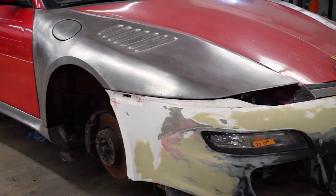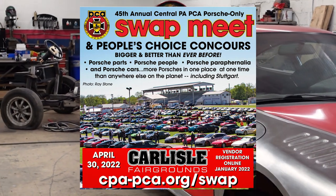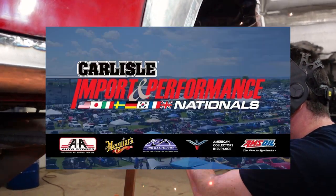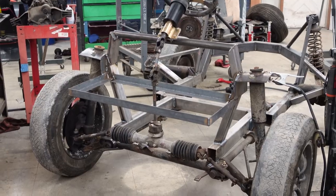The Porsche 996 Slant Nose will be debuting at the PCE Annual Swap Meet in Carlisle, PA on April 30th, so if you're in the area, swing by and check it out. Two weeks later we'll be at the Carlisle Import National show at the same location.